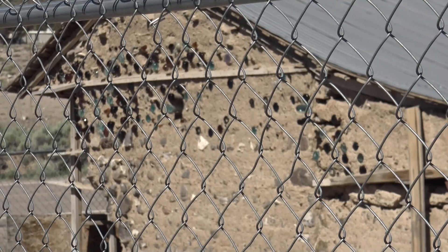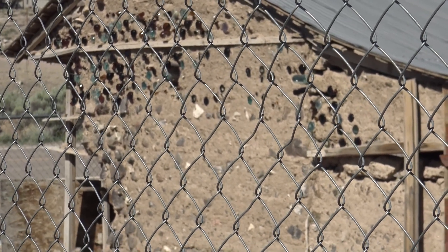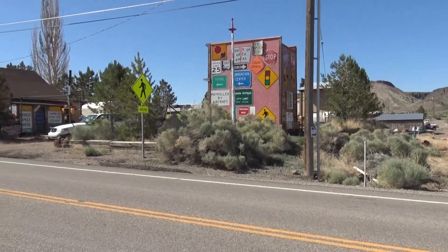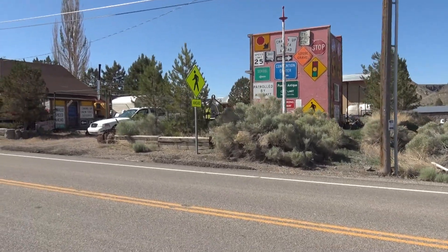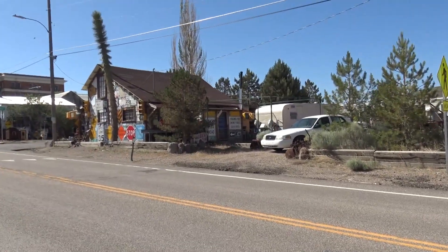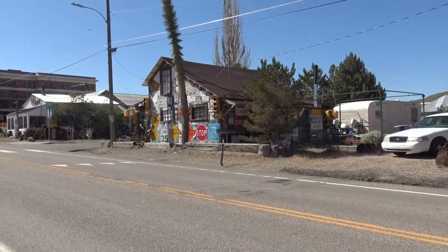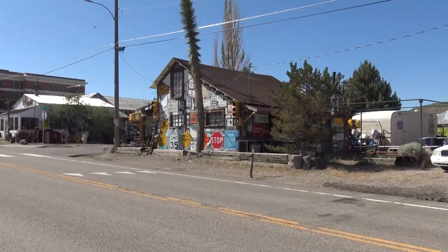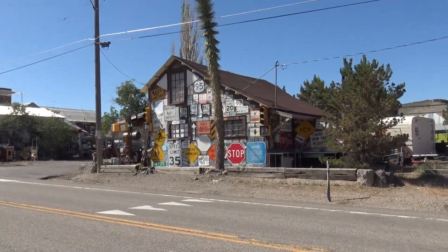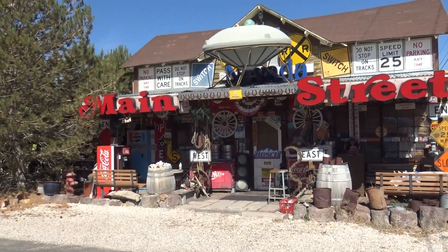I wonder if when this was being built, they weren't planning to use bottles, but then ran out of building materials and went, 'We'll just throw those in — it'll work.' And it did. There's also a building — I don't know if it's a private residence or a store — but it's covered in road signs, with a visitor parking two-hour limit sign posted on the side.